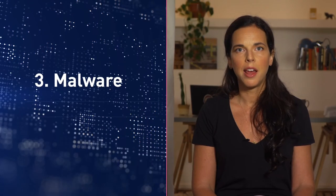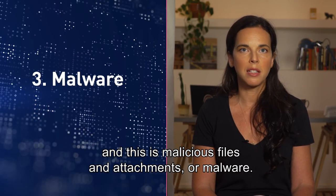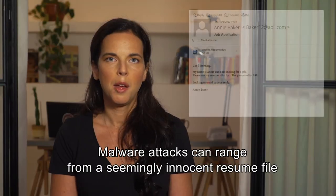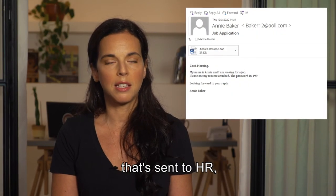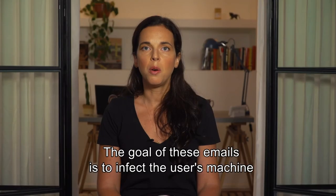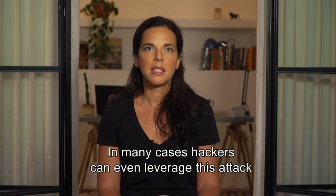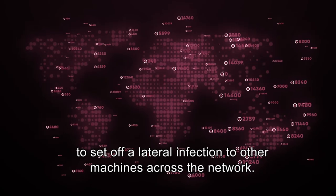Let's not forget about malware. There's another threat vector with email attacks: malicious files and attachments, or malware. These attacks may seem basic but can be devastating to organizations. Malware attacks can range from a seemingly innocent resume file sent to HR, up to an invoice file sent to accounts payable. The goal of these emails is to infect the user's machine so as to control it and the data in it. In many cases, hackers can even leverage this attack to set off a lateral infection to other machines across the network.